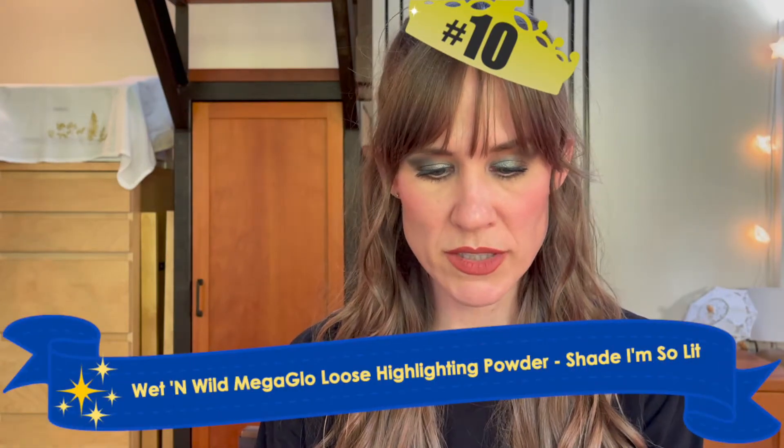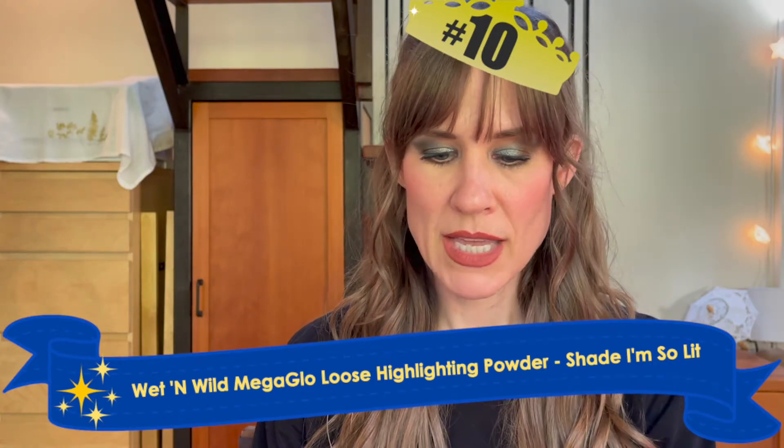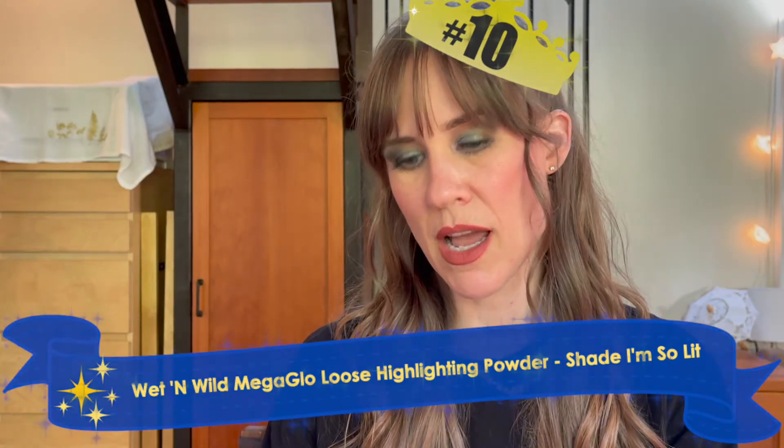So in 10th place for my top 10 favorite highlighters is the Wet n Wild Loose Highlighting Powder in the shade I'm So Lit. This is actually huge and I'm sure it's incredibly inexpensive. So for the price and for what you get, this is an amazing deal.